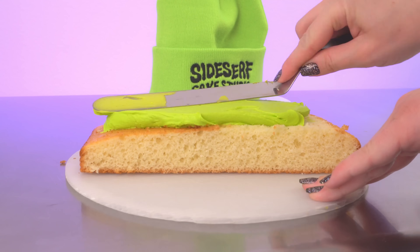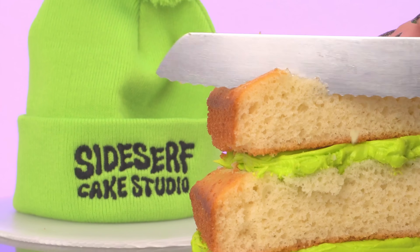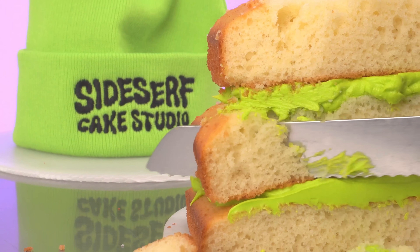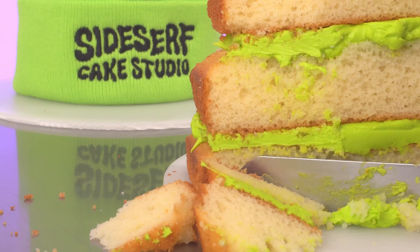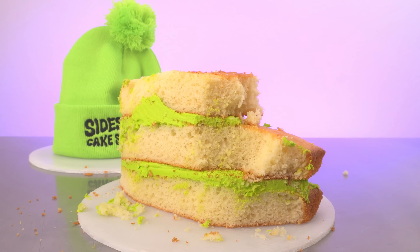Check out all the rest of the merch at sidesurfcakes.com. While you're there, scroll down to the bottom of the site and sign up for my mailing list, because I've got even more exciting stuff coming up, and my mailing list is the first place I'm going to make my upcoming big announcements. We completely revamped sidesurfcakes.com, so go have a look. Play around — you may even run into some of my new friends, who are all members of the Cake Gang!